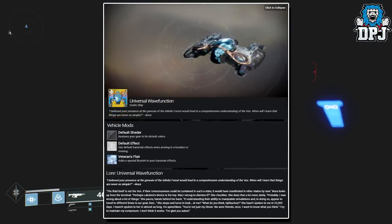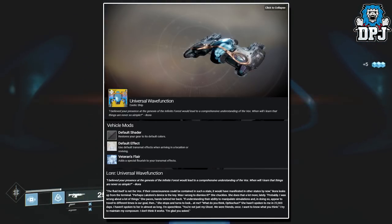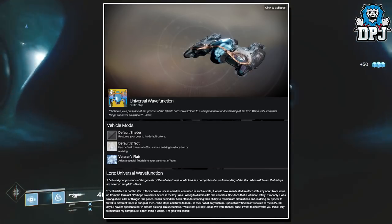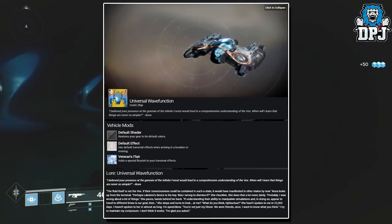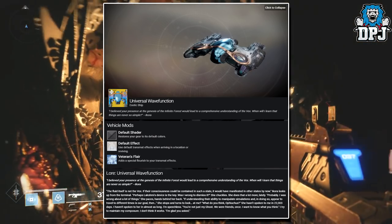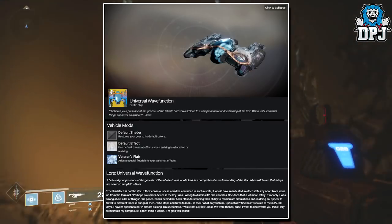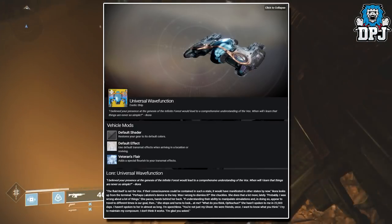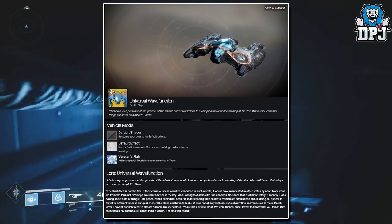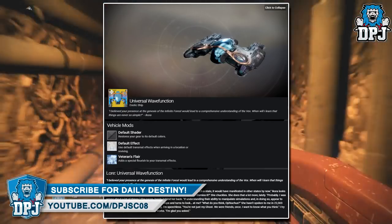Last up we have a new exotic ship called the Universal Wave Function. This exotic ship is exclusive to the Garden World Nightfall strike. "I believed your presence at the genesis of the Infinite Forest would lead to a comprehensive understanding of the Vex. We'll learn that things are never so simple." — Ikora. I'm more and more certain this thing is a reskin — there are hundreds of these ships in the game. I'm not digging this at all; it might take a week off when Garden World is the weekly Nightfall because of how this thing looks.